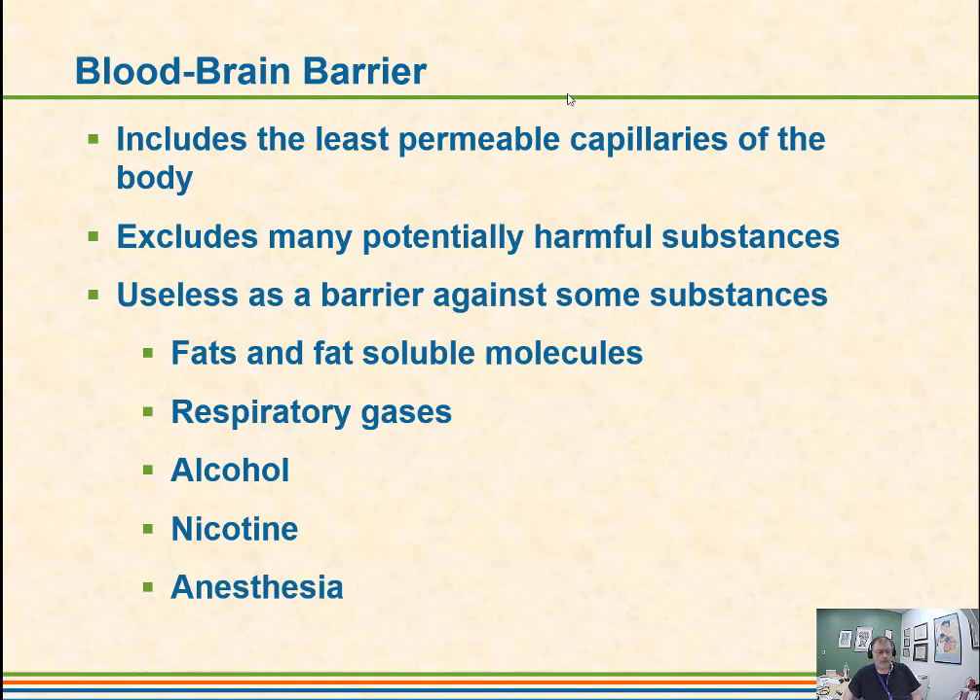The blood-brain barrier protects the brain by keeping it from getting contaminated by chemicals. Fats and fat-soluble molecules can pass through — for example, the propellant in spray paint is fat-soluble, which is why some people can huff it. Respiratory gases like carbon dioxide and oxygen pass through just fine, which is good because our brain needs oxygen. Alcohol and nicotine pass right through the blood-brain barrier, so they work very quickly.